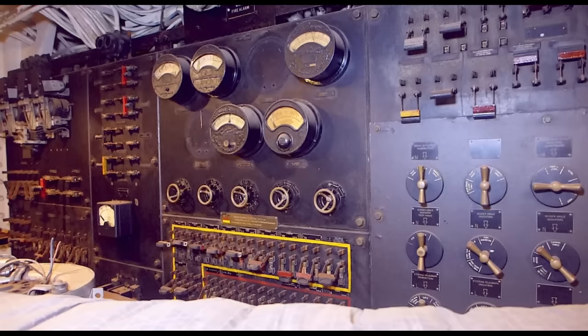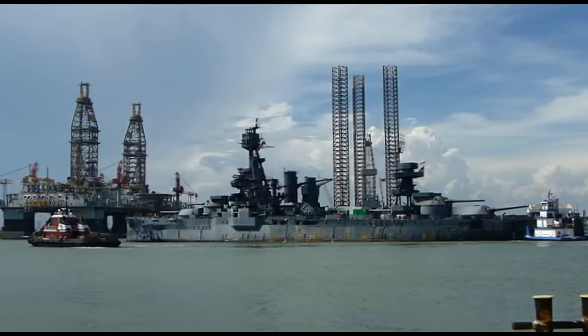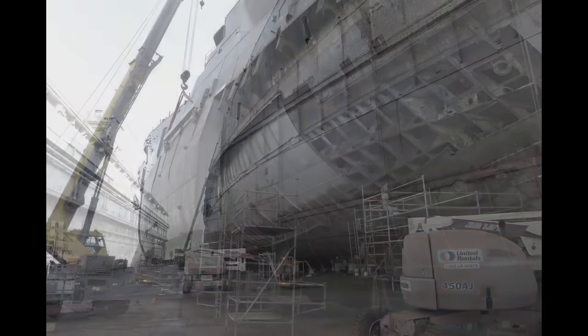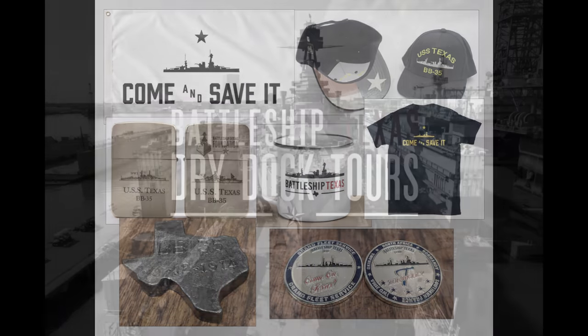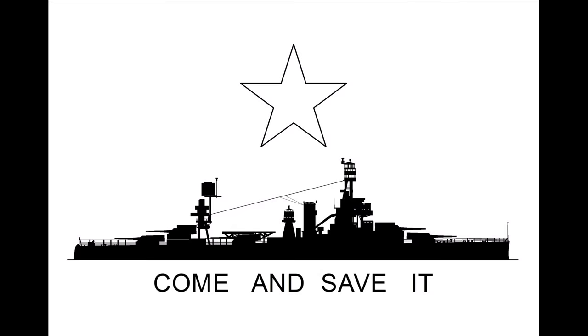Hundreds of people have passed the room while taking hard hat tours. Those who looked in saw a room full of equipment without realizing just how important it was. Before we go there, let me take a moment to encourage you to support the repair and restoration work currently taking place on Battleship Texas. You can do that by purchasing merchandise from their store or by taking one of the dry dock tours given on many Sundays through January 2024. Links are in this video's description.